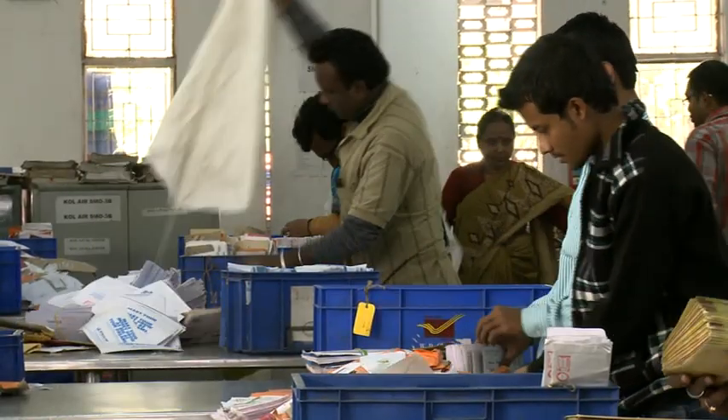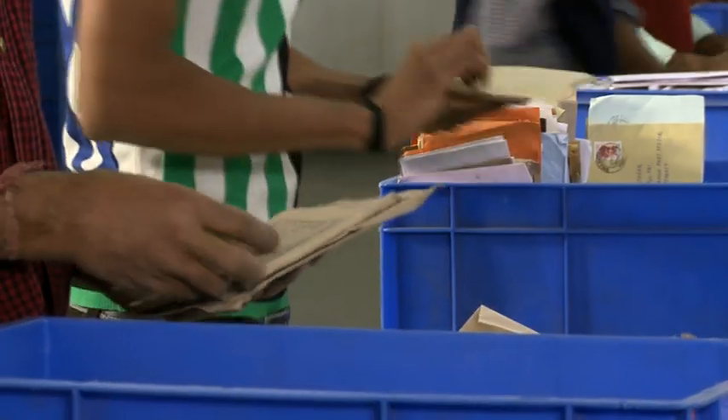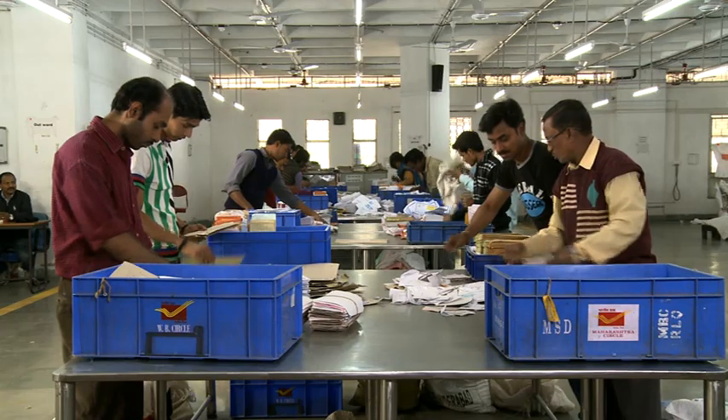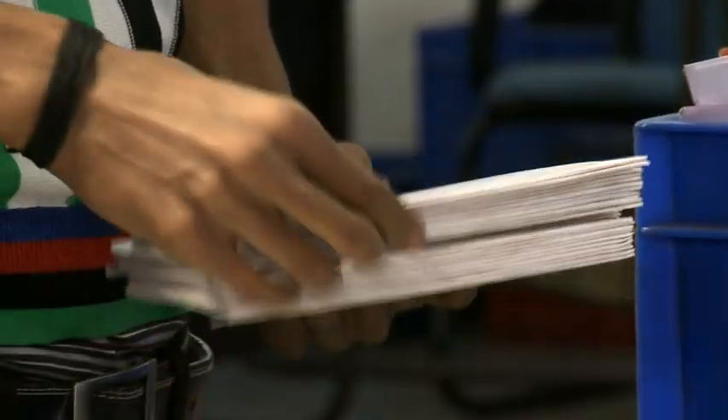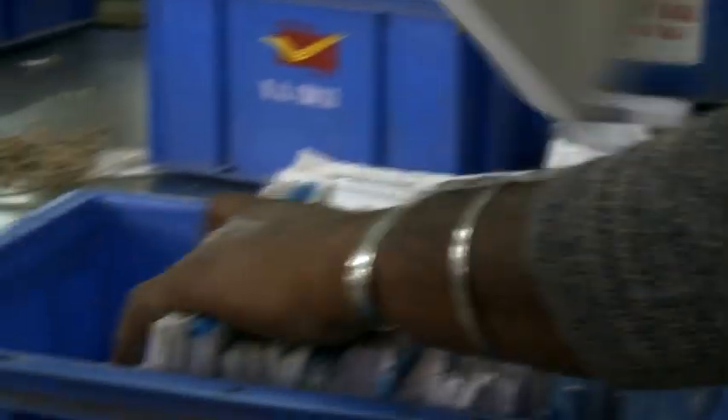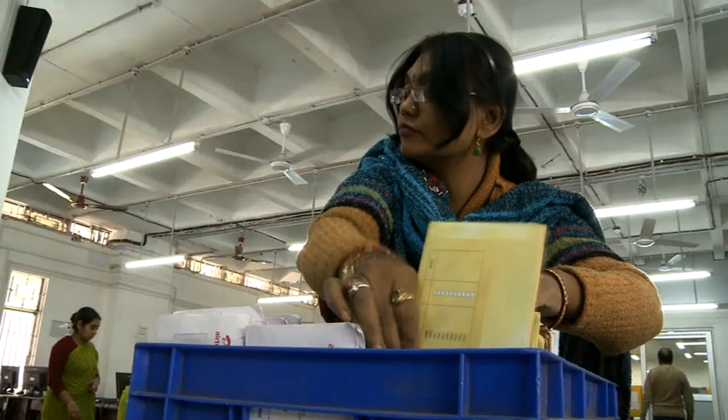The primary function of post offices is collection, processing, transmission and delivery of mails. These four stages of mail operation have a single aim: delivery of mails to its addressee.